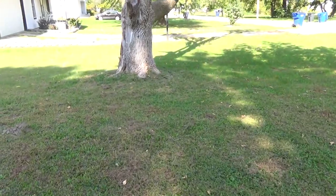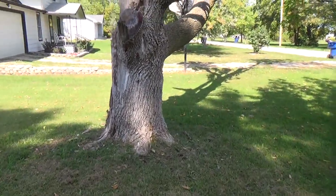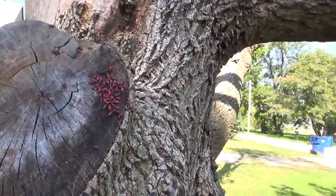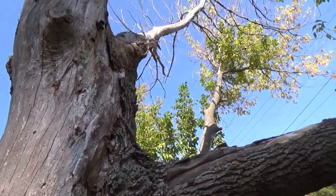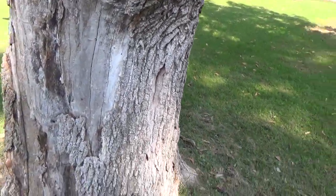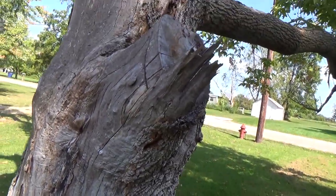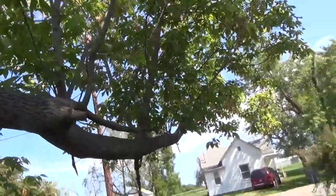We're here at the box elder tree and notice an invasion. I had no clue what these bugs were when we first moved here. They were on the south side of our house, taking up the whole wall practically. They really love to soak themselves in the sun, but they're attracted to the box elder tree and called a box elder bug because this is their primary food source.